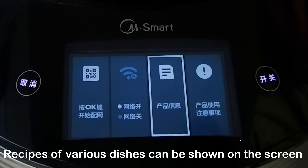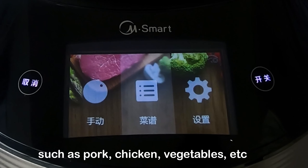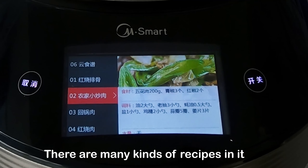The recipe of various dishes can be shown on the screen, such as pork, chicken, vegetables, and so on. There are many kinds of recipes in it.